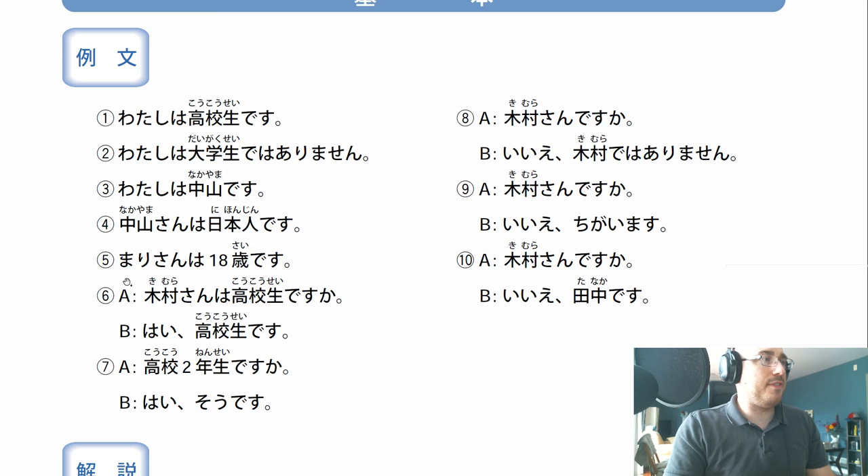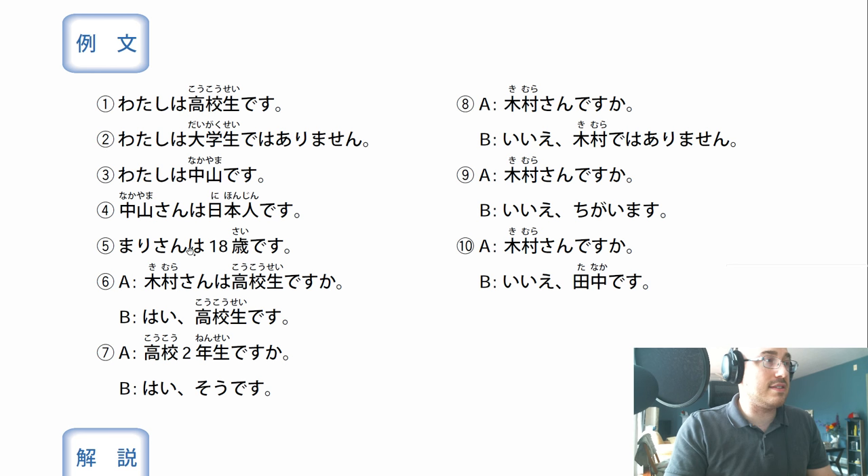Nakayama-san wa nihonjin desu - Miss Nakayama is a Japanese person. Marisan wa juhassai desu. San is what we throw after names to say Mr., Mrs., Miss, whatever. Mari must be a name. The wa particle, juhassai - this is the counter for age. Juhachi is 18, but we turn it into juhassai - because welcome to Japanese, it's just what we do. Marisan wa juhassai desu - Mary is 18 years of age.